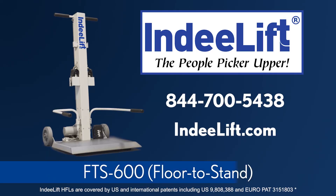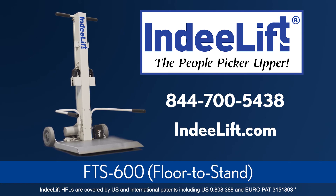The IndyLift Floor to Stand 600 is the new standard in safe patient handling. Call 844-700-5438 or click the link below to contact us for more information.